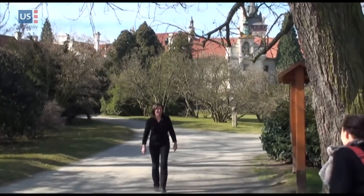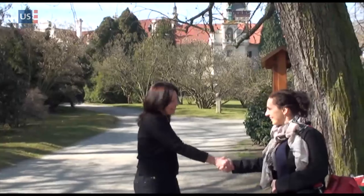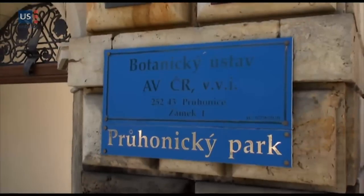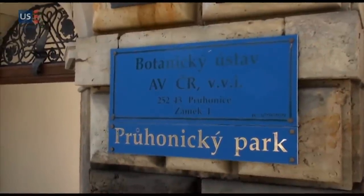This is Laura Mayerson, who is currently a Fulbright Scholar in the Czech Republic. We're meeting her at her working place at the Institute of Botany, Academy of Sciences of the Czech Republic, in Pruhonice.